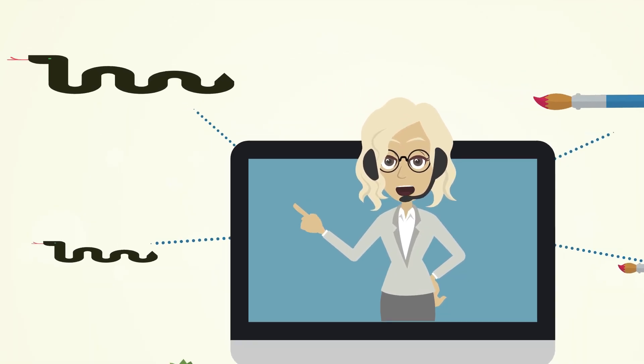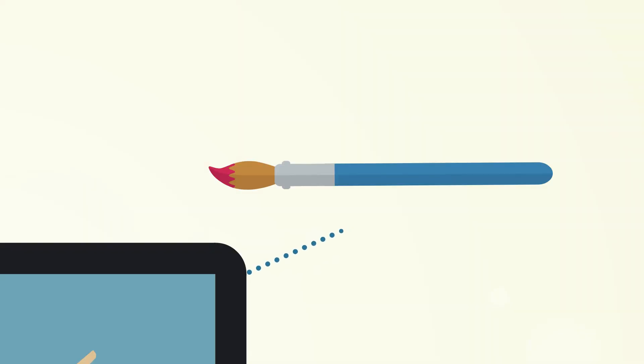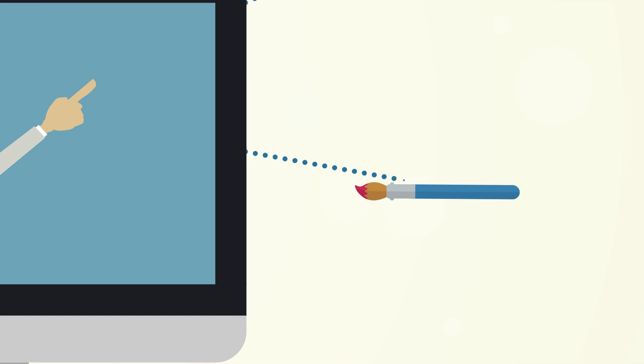This snake is long, and this snake is short. Same like that — this brush is long, and this brush is short.